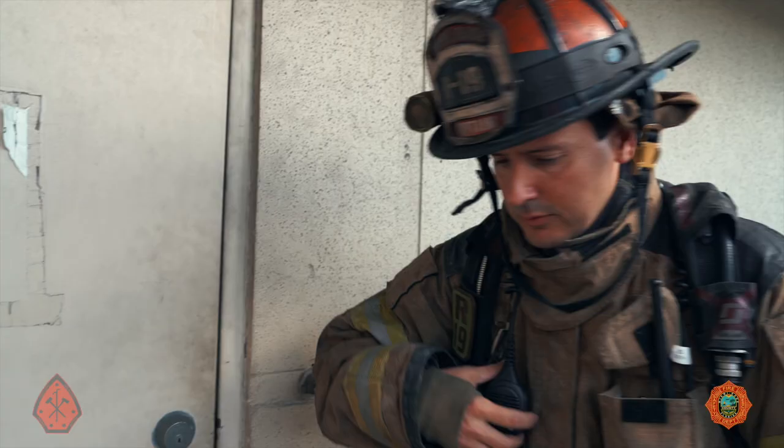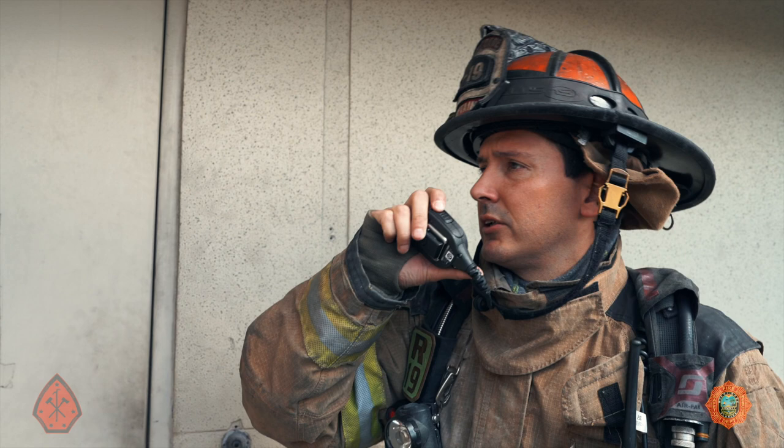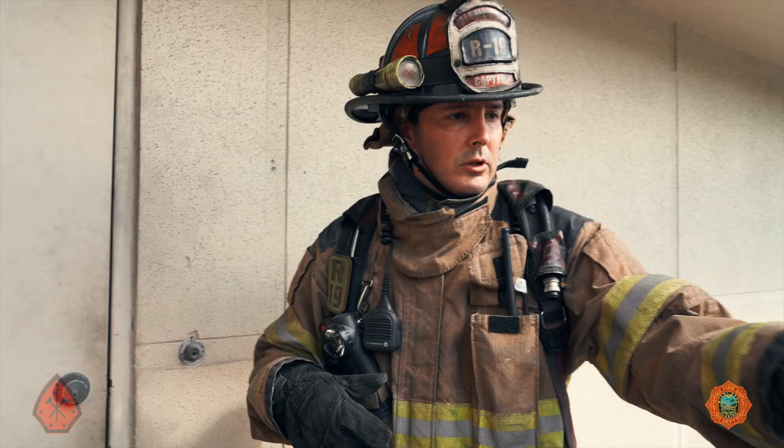Rescue 19 to Command. Command, go ahead Rescue 19. Chief, I got an open door on the Bravo side. We're going to go inside and do a perimeter search. Command acknowledges: open door on the Alpha side, starting a perimeter search — ride the Alpha wall. Copy, Chief.